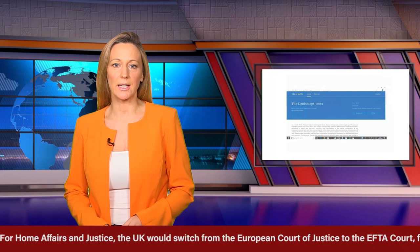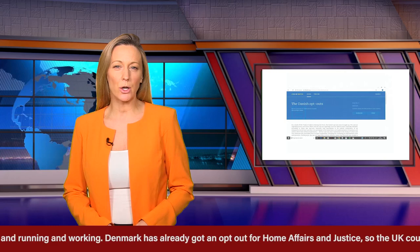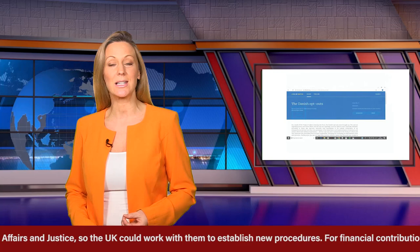For home affairs and justice, the UK would switch from the European Court of Justice to the EFTA Court for all dispute resolutions. This is all up and running and working. Denmark has already got an opt-out for home affairs and justice, so the UK could work with them to establish new procedures.